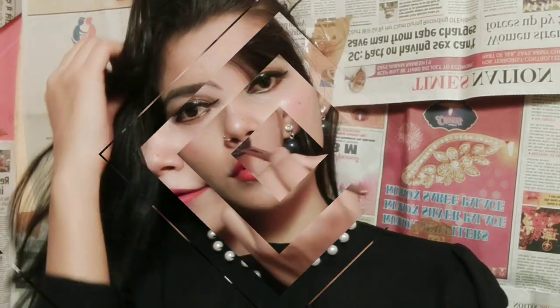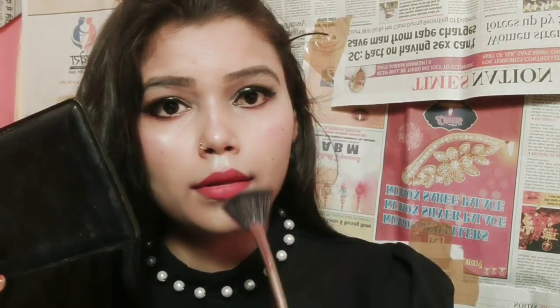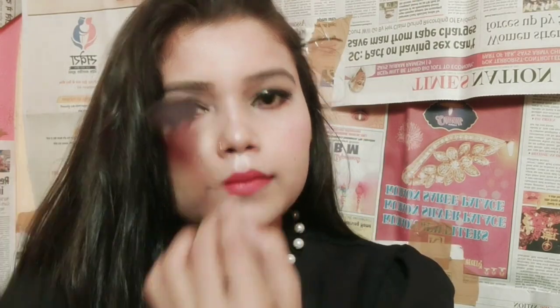I didn't style my hair — I just left it open and clicked my photos. Please go and check them out. After that I applied highlighter, which is my absolute best makeup product, and finally I used a makeup fixer which is Huda Beauty.